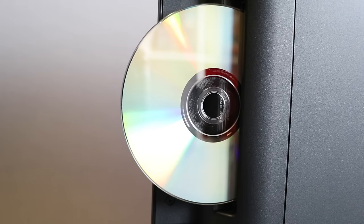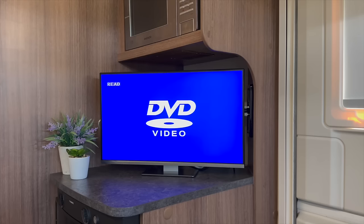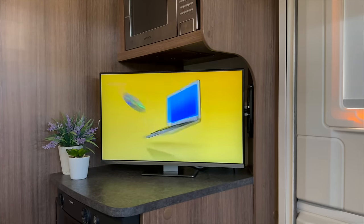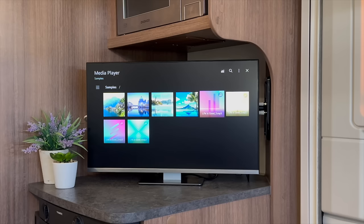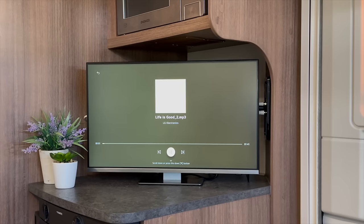The TV also has a built-in multi-region DVD player which provides entertainment without the need for any TV reception or internet connectivity. Plug a USB drive into one of the two USB sockets and videos, music and pictures stored on the drive can also be viewed.